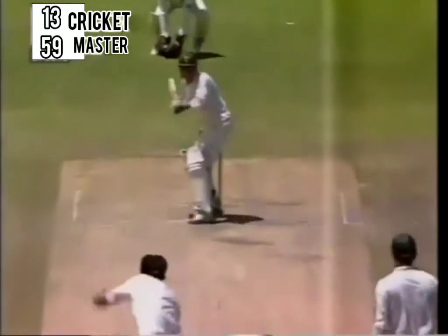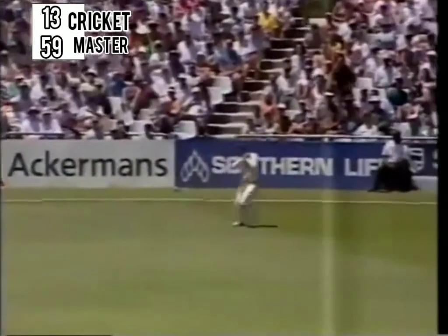Srinath's got a wry sort of grin because it wasn't an intended bouncer, I don't think — it was a long hop which Richardson picked up. He timed it well but unfortunately he went straight to the fielder at deep fine leg. He was the only one fielding over there but the moment the ball went in the air one could hear Srinath calling for the catch.